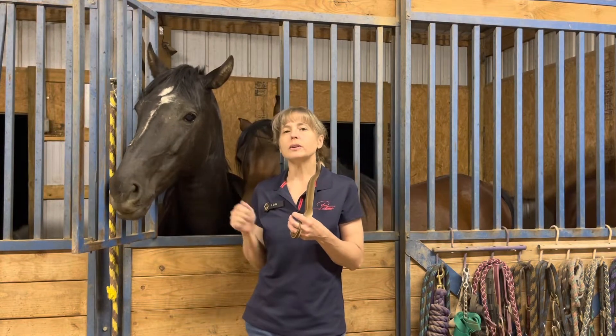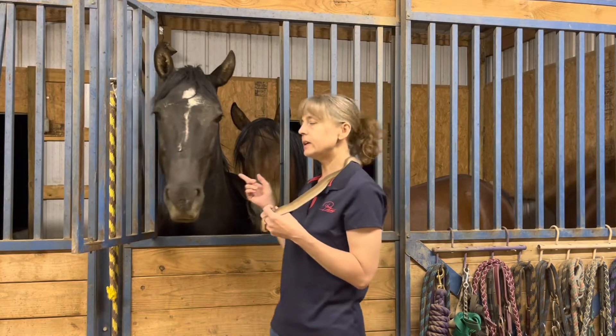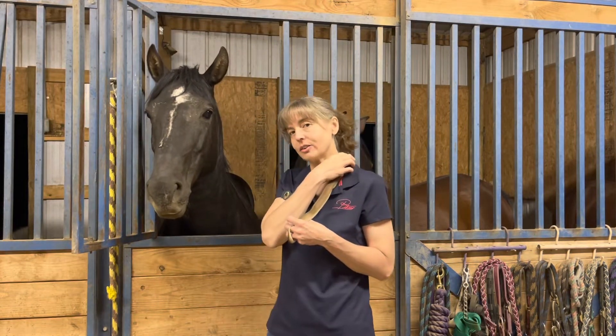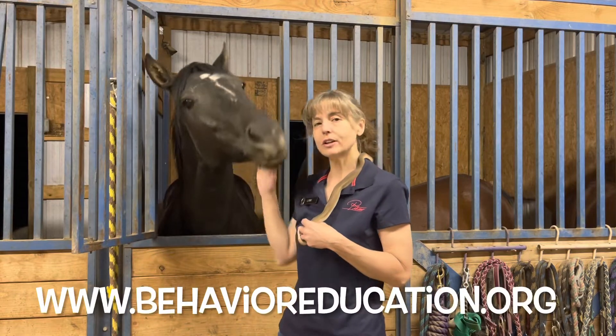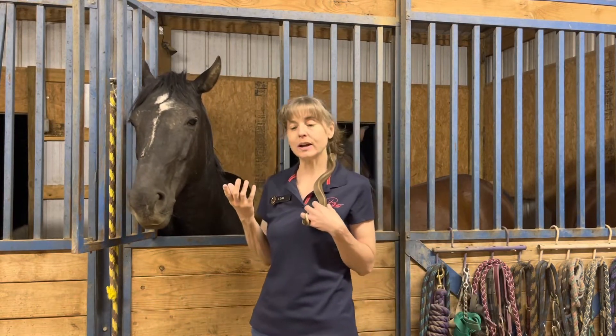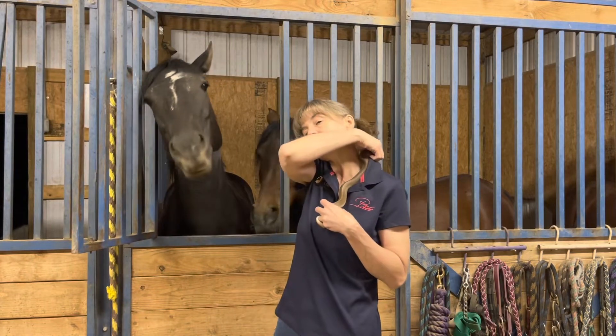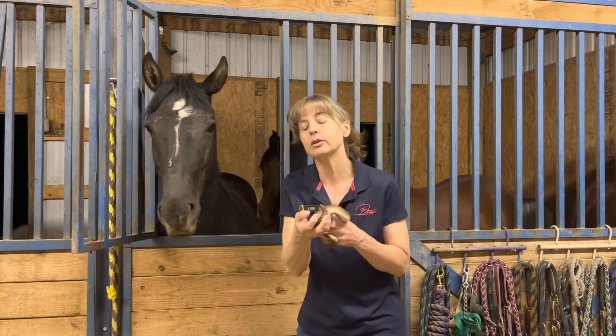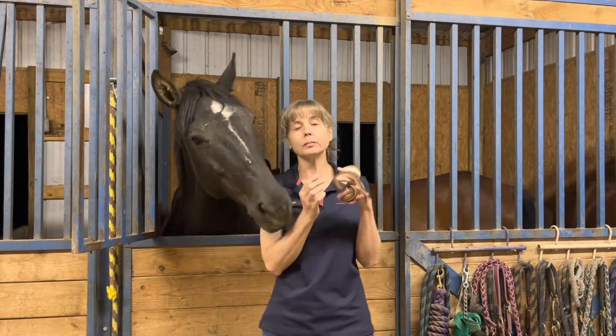Hey everyone and welcome to Spirit Keeper Animal Sanctuary, also doing business as Spirit Keeper Equine Sanctuary. I was out here making a video for my other channel, which is behavior education and focuses on snakes and other reptiles as well as dogs and horses and any species I happen to be working with at the time. I thought while I was out here it'd be a good time to make a video for the Spirit Keeper channel.